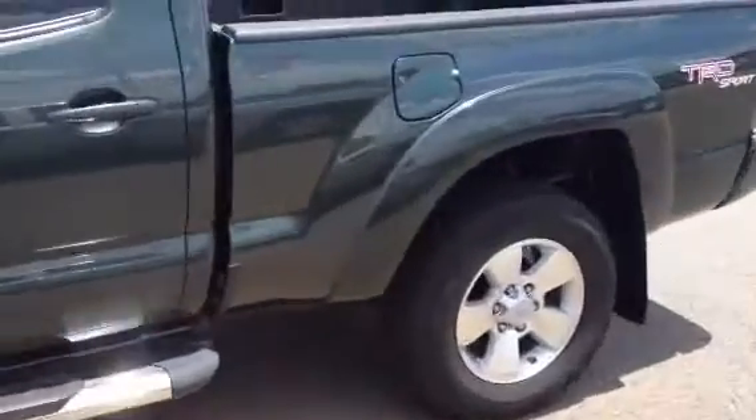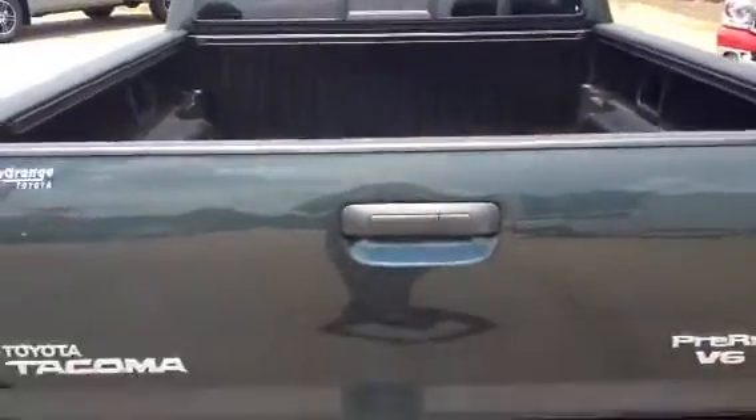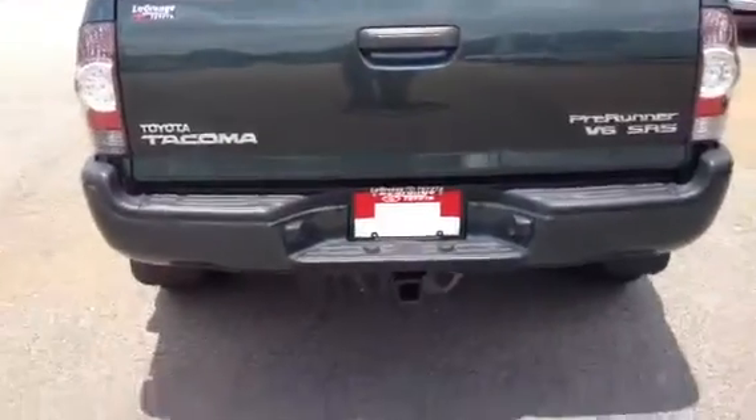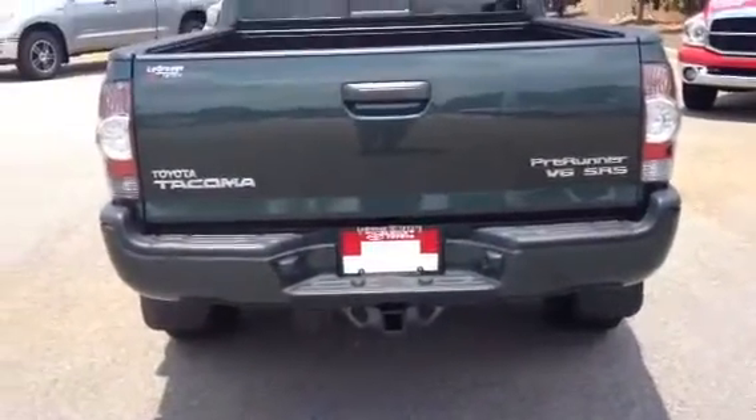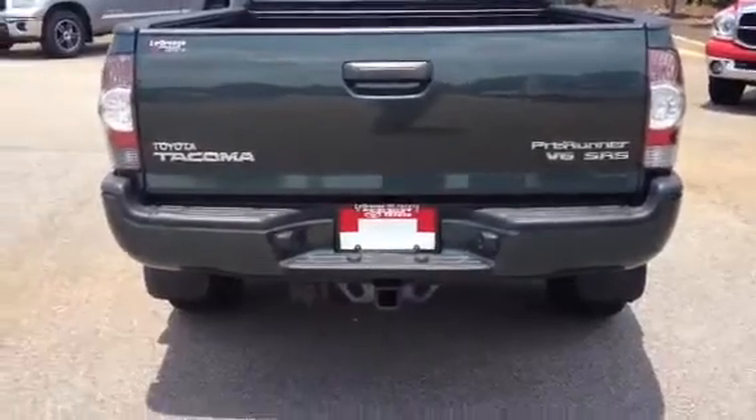It is a long bed, so it has a six-foot bed. The rear sliding window has your Class 4 tow hitch with hookups in the back.